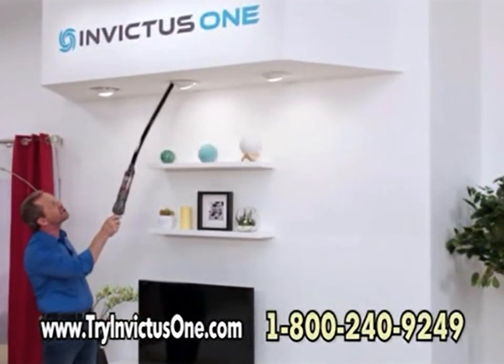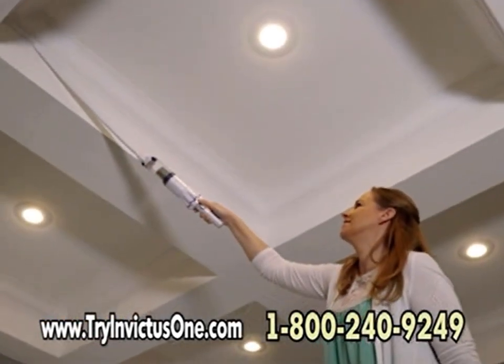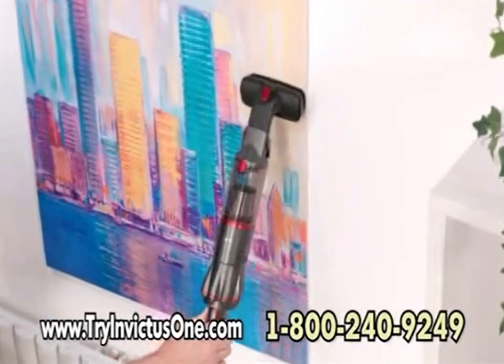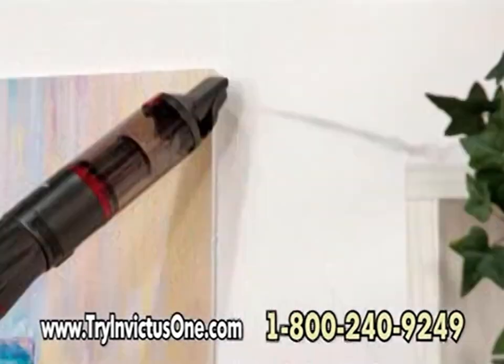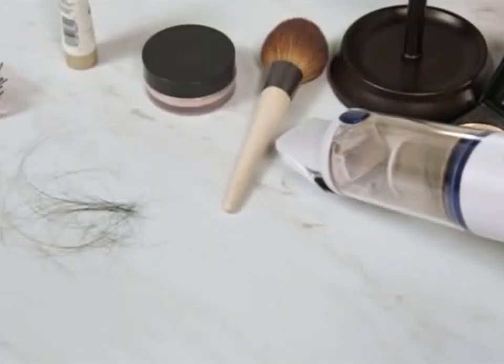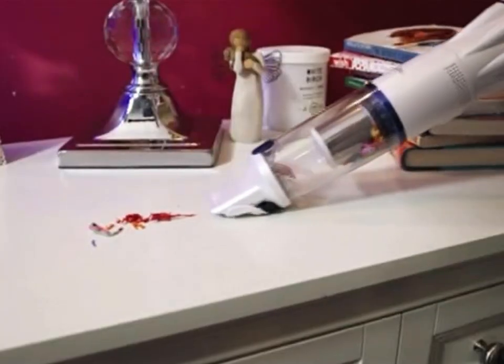The Invictus One is so versatile you can use it to clean every corner of your home — high, low, around, and even behind — and get the job done without thinking about a power cord or lugging a heavy vacuum around. I have a teenage daughter with a lot of hair products and makeup; she makes quite the mess around the house. It's very easy for me to grab the Invictus One and get it cleaned up in no time.